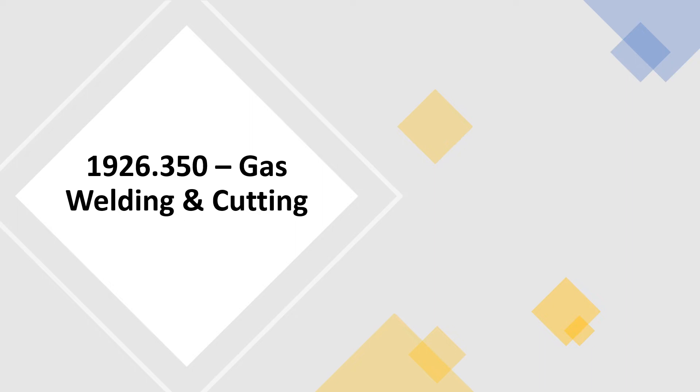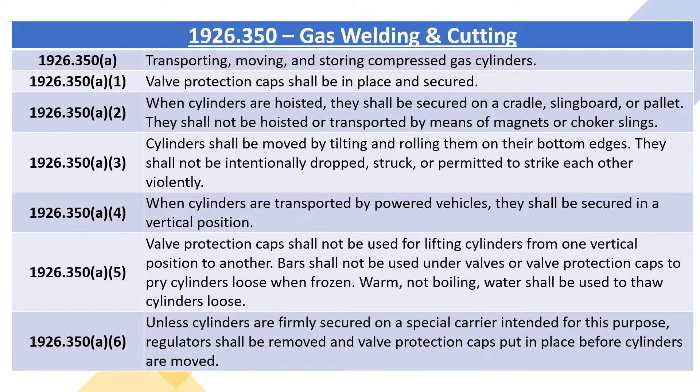1926.350, gas welding and cutting. 1926.350A, transporting, moving, and storing compressed gas cylinders. 1926.350A1: valve protection caps shall be in place and secured.